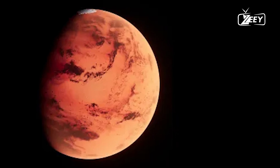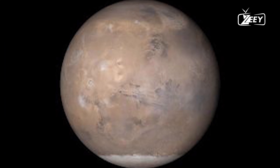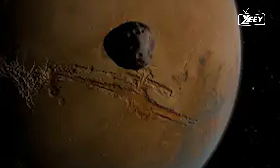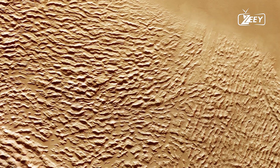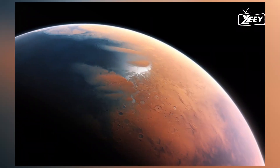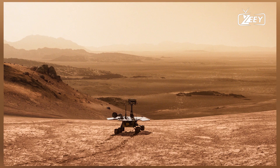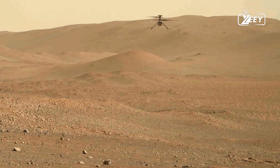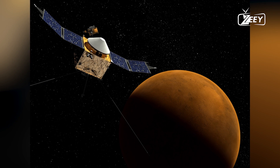So how did Mars change from a potentially habitable world to the dry desert we see today? To understand this, we need to examine Mars' magnetic field, or magnetosphere, and its atmosphere. A planet's magnetosphere is essential for maintaining an atmosphere. Earth's strong magnetic field protects us from harmful solar radiation and helps keep our atmosphere in place. Mars also had a magnetosphere generated by the movement of molten metal in its core, which created a magnetic field that shielded its atmosphere from the solar wind. However, as Mars' inner core cooled, it lost this magnetic field.